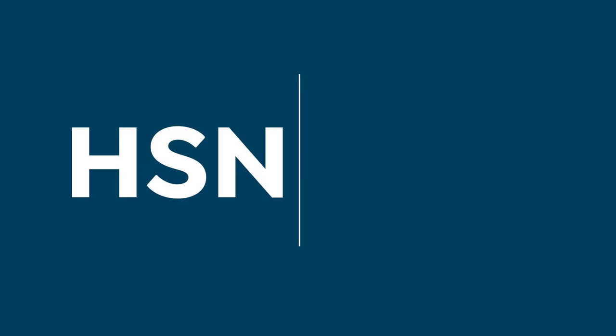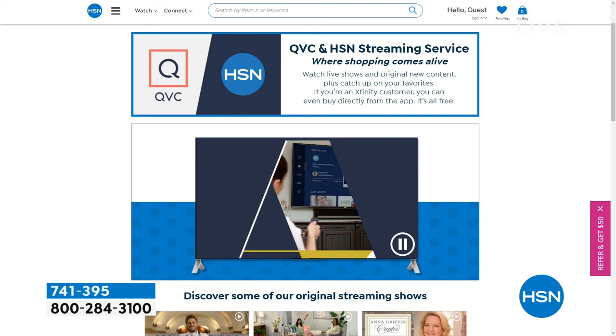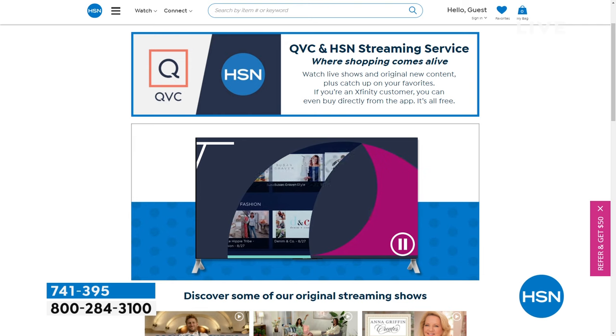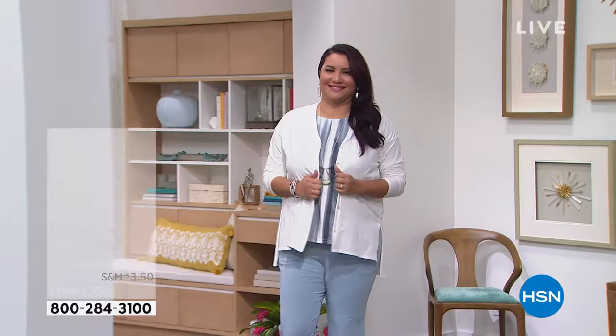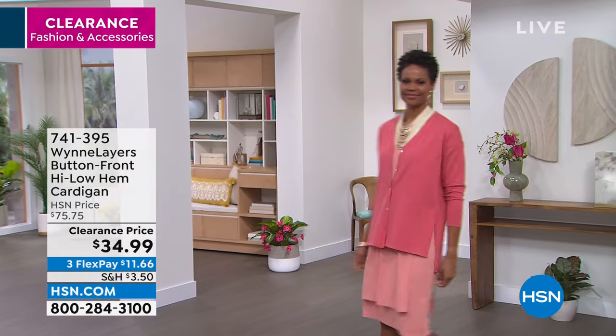I want to share that we actually have a free HSN and QVC streaming service — everything you love about shopping and so much more. You can watch original content, live shows, familiar personalities and new faces, great products, amazing brands, and deals — all while discovering the people and stories behind them. You can also watch shows you might have missed for free. Find it on Fire TV, Roku, LG, Xfinity X1, and Xfinity Flex — and we're launching on even more platforms later this year.